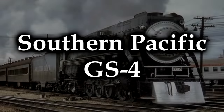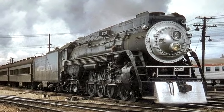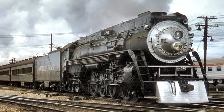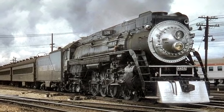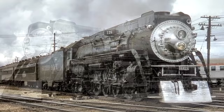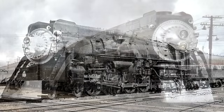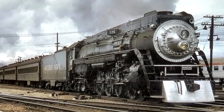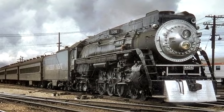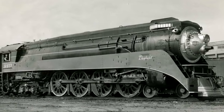The Southern Pacific GS4. I've been getting this requested a lot, and I've been a little reluctant to put it on the list because the GS4 is iconic — it is a good type of locomotive — but the success of the GS5 was much better. Why the GS4, though? Well, what the GS4 lacks in terms of power output and speed, it makes up for in legacy.